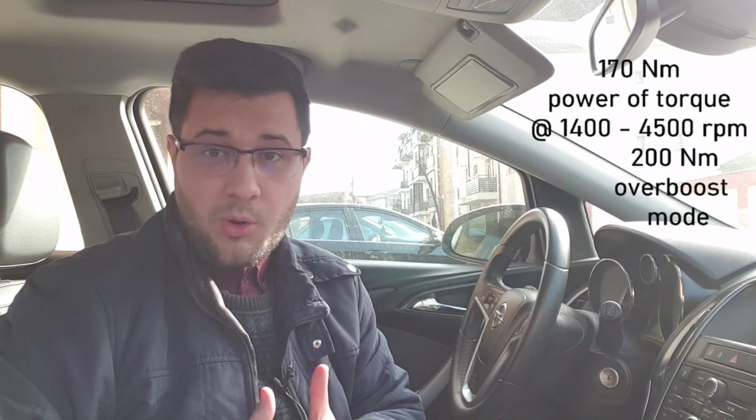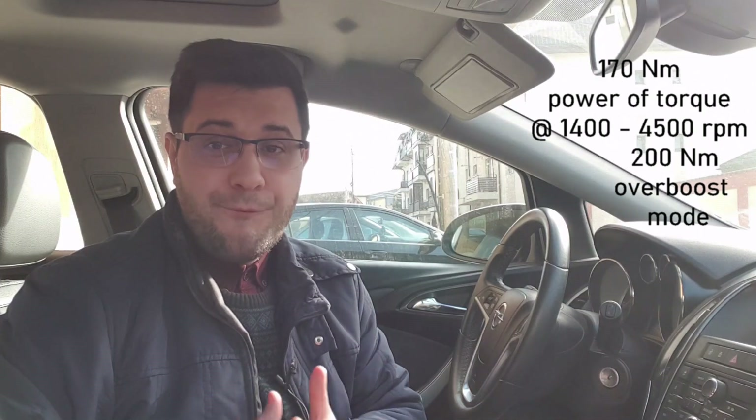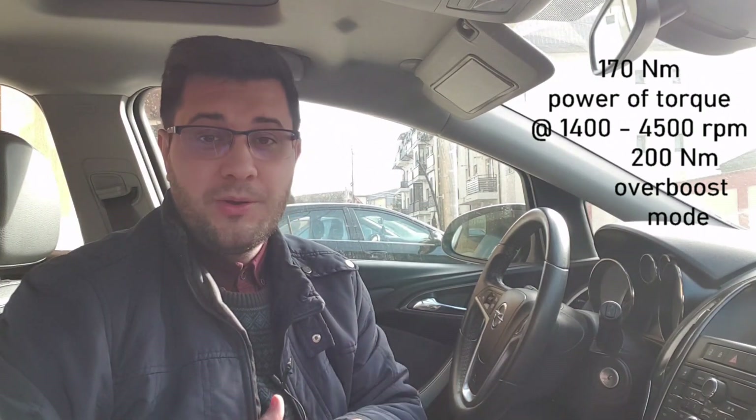The engine itself was made in Cologne, Germany; in Romania, my home country, in Craiova; and also in China, in Chongqing. The engine I will be reviewing in this video was made in Cologne in July 2017. The more powerful versions with 100 and 125 horsepower develop 170 Newton metres of torque starting from 1,400 RPM — so very low — and the maximum torque carries up to 4,500 RPM.